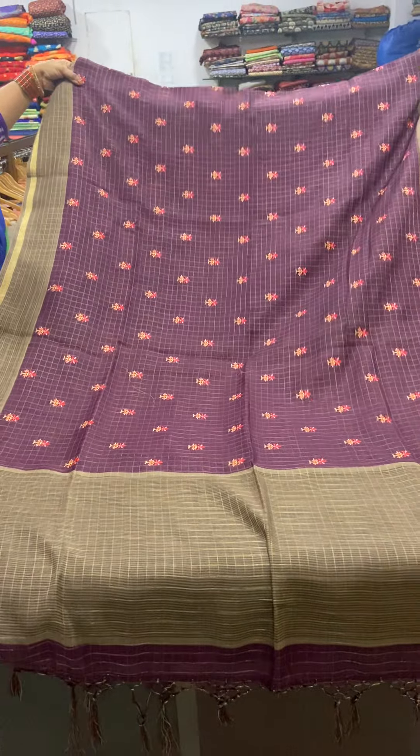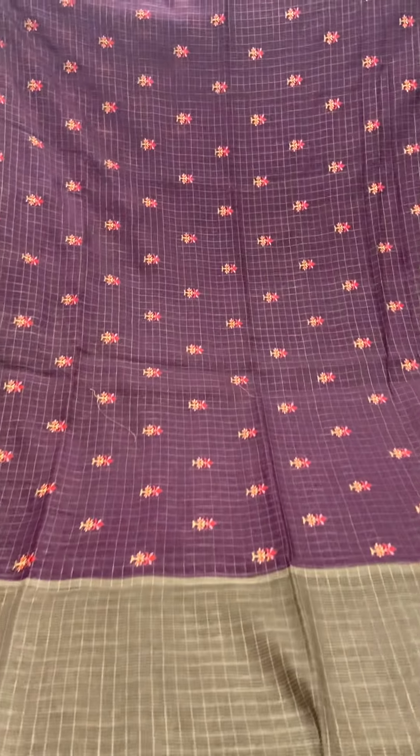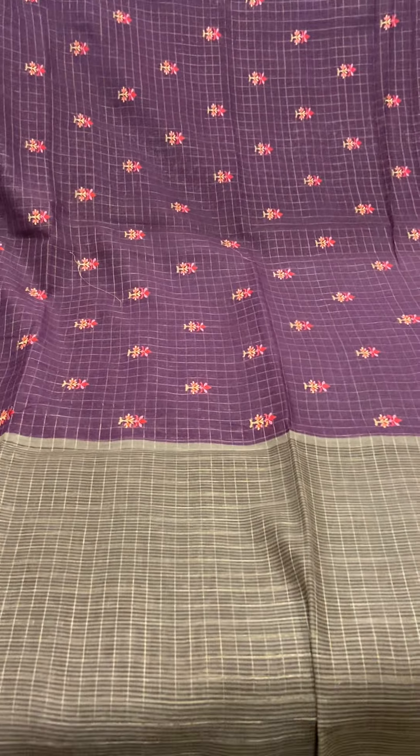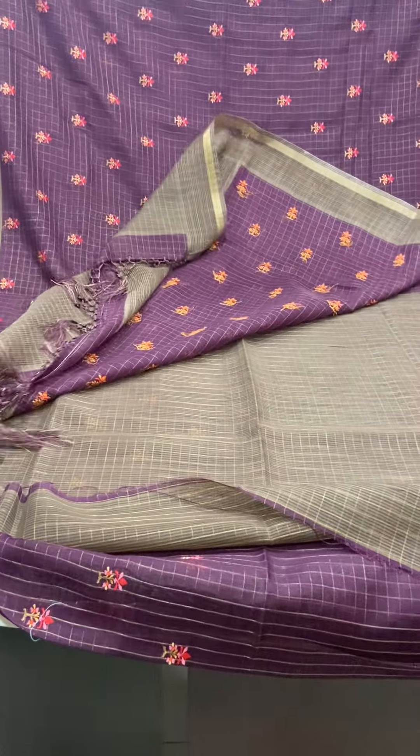This is the full look of the saree. It has floral embroidery throughout the body. It has a contrast brown color pallu and a brown checked blouse.